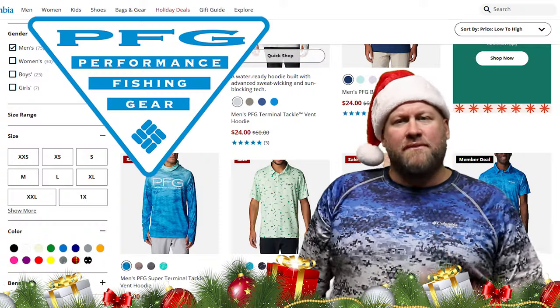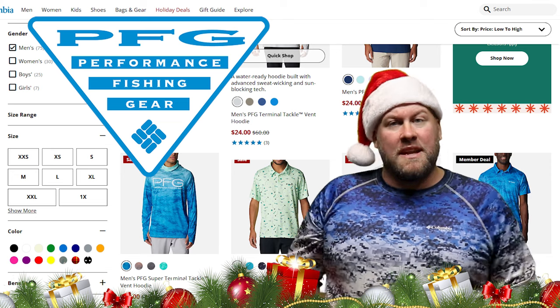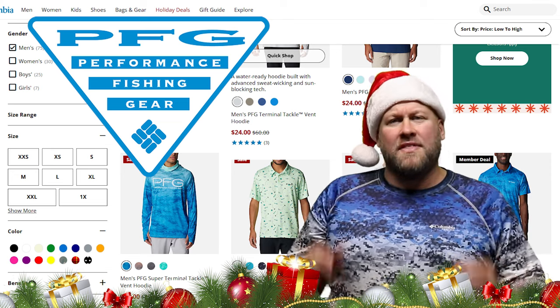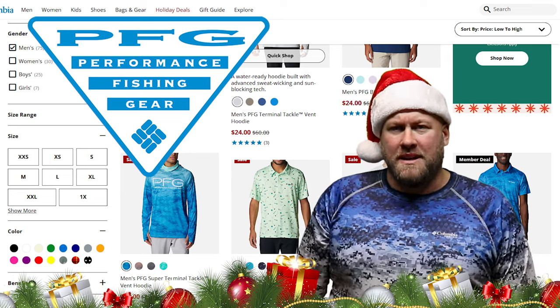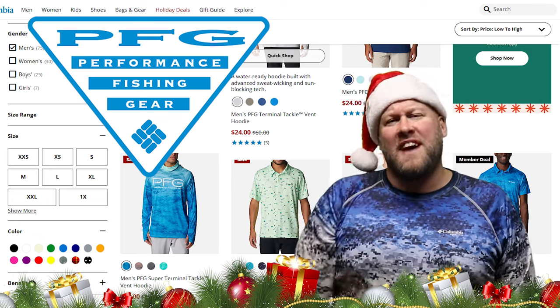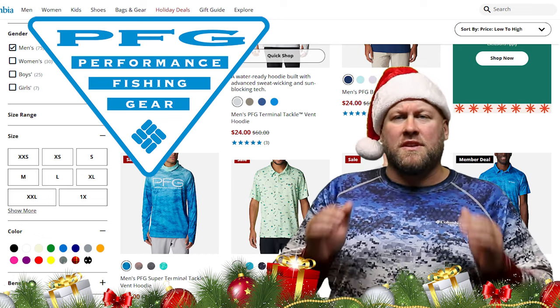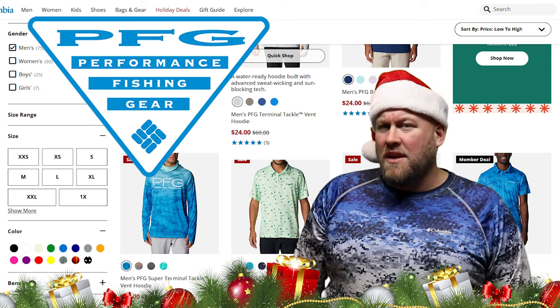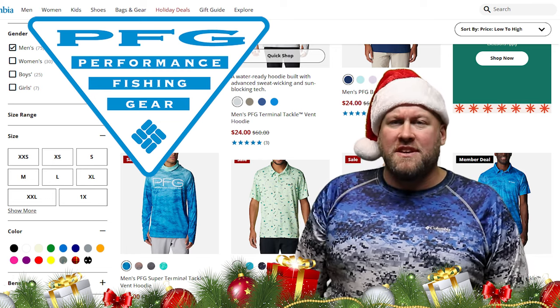Gift idea number one: a shirt or hat from Columbia's Performance Fishing Gear collection. Within that collection there are literally tons of shirts and hats to choose from that were designed with anglers in mind — UV protection, breathability, moisture wicking, and they're fast drying. And most important of all, they're comfortable. The majority of the shirts and hats that I wear come from Columbia's PFG collection.